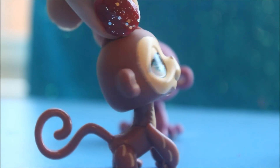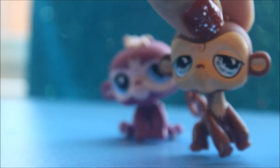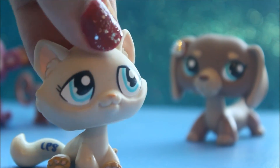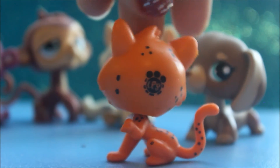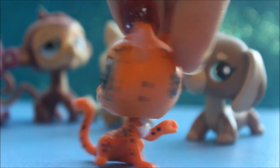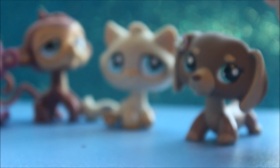Here we have this monkey with some really funny eyes — the second monkey in this package. And I also got this cute cat with sticker eyes. Lastly we got this cheetah — I think it's a cheetah. I love all of them.